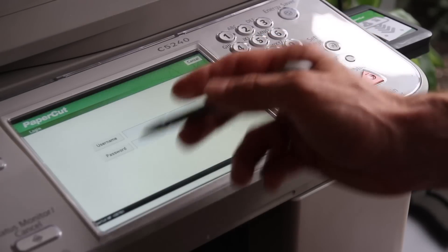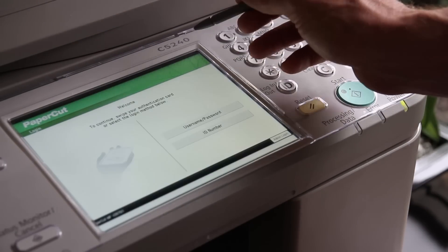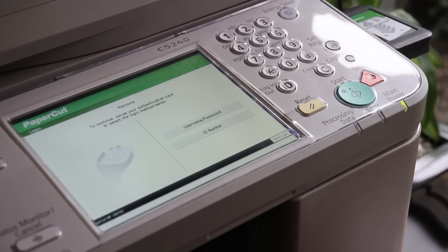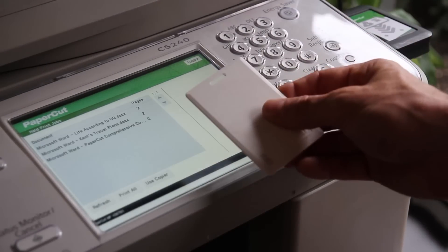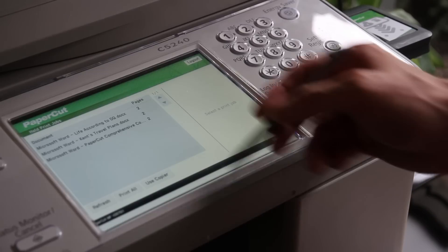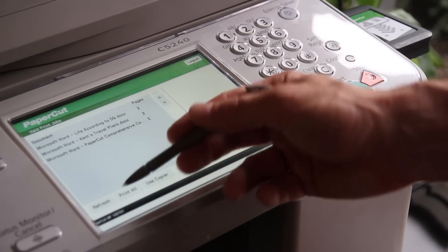Users can log in to the Canon device with a variety of authentication methods. These include username and password, a unique ID and password, or simply swiping their card. With this single touch, users can release all their queued print jobs.